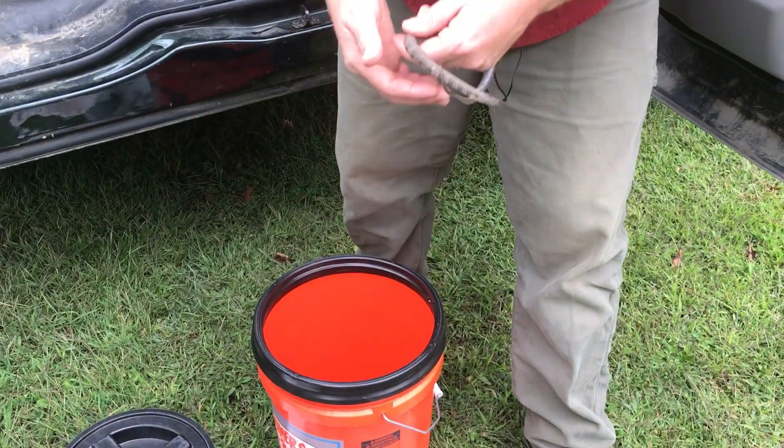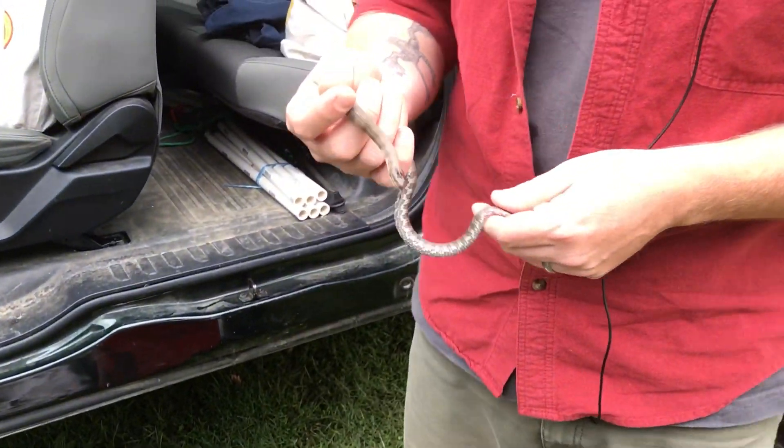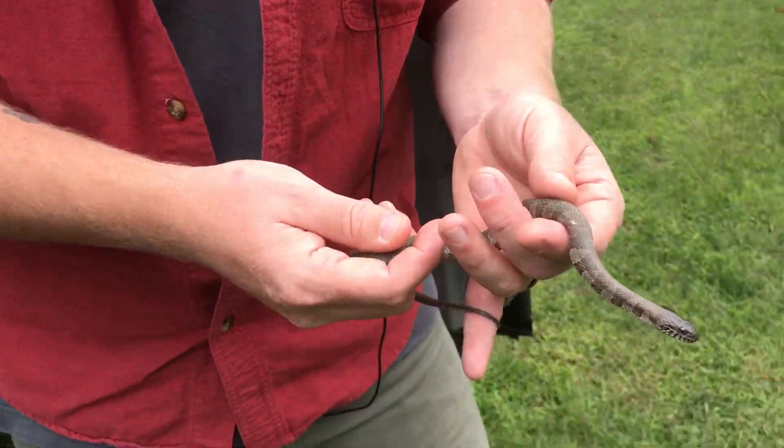Snakes get a bad rap. They have these long, legless, tubular bodies — they're not something we typically see. They're kind of weird, and weird things aren't always appreciated. But snakes are a critical member of our ecosystem and food webs here in Vermont and elsewhere. The main benefit of snakes is that they're pest controllers — they eat the things that you typically don't want.